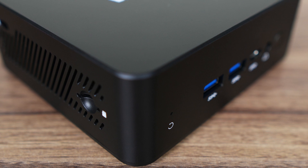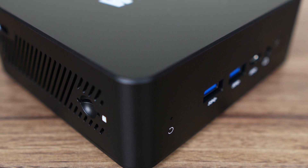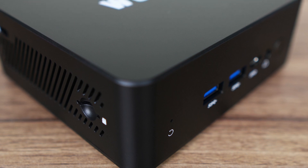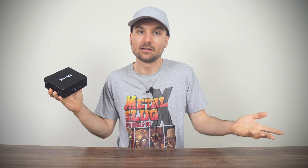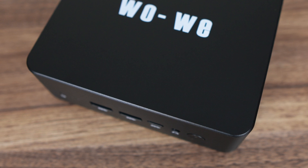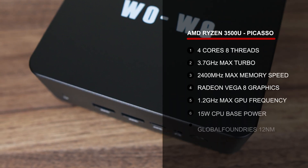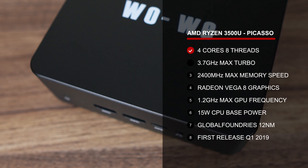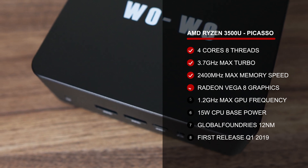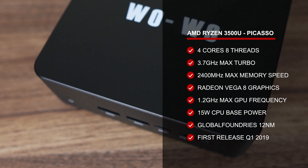What if I told you a mobile CPU from days past that by all measures should no longer exist is brought back into mini PC form, sold at a dirt cheap price, and still offers better performance than Intel's latest budget line? May I present to you the mini PC featuring AMD's Ryzen 5 3500U — 4 cores, 8 threads with Radeon Vega graphics. This CPU first released in 2019 and is almost as old as this channel.